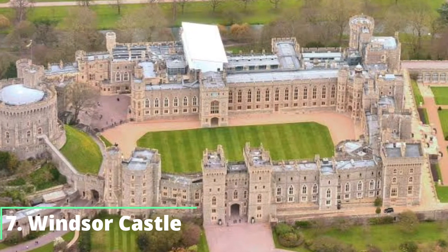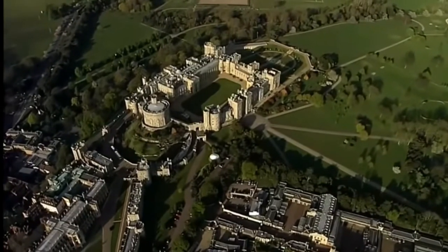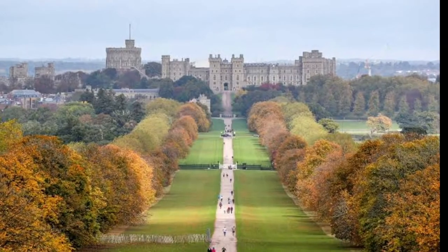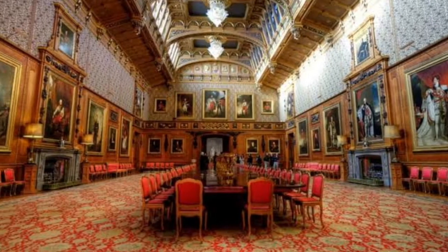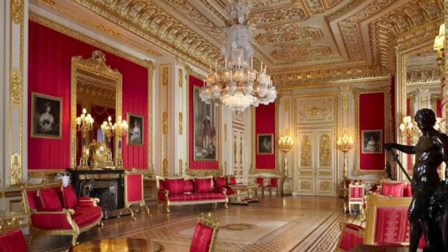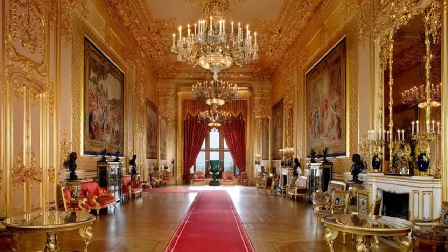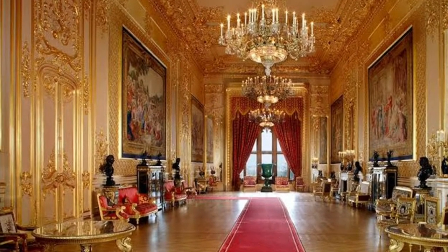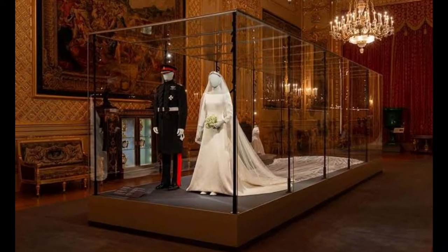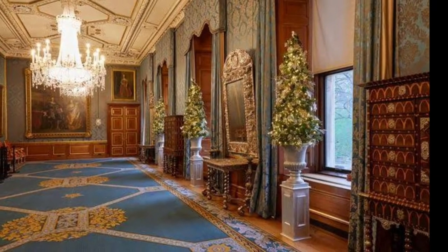Number 7: Windsor Castle. The second official residence of the Queen, Windsor Castle sits on 13 acres of land and features a Georgian and Victorian design, with the castle's interior featuring both English and French furniture. Amazing artwork, paintings and suits of armour line the hallways, and the walls bear paintings and portraits of previous monarchs in order of reign. Windsor Castle is located in the English county of Berkshire and is where the Queen spends her weekends.